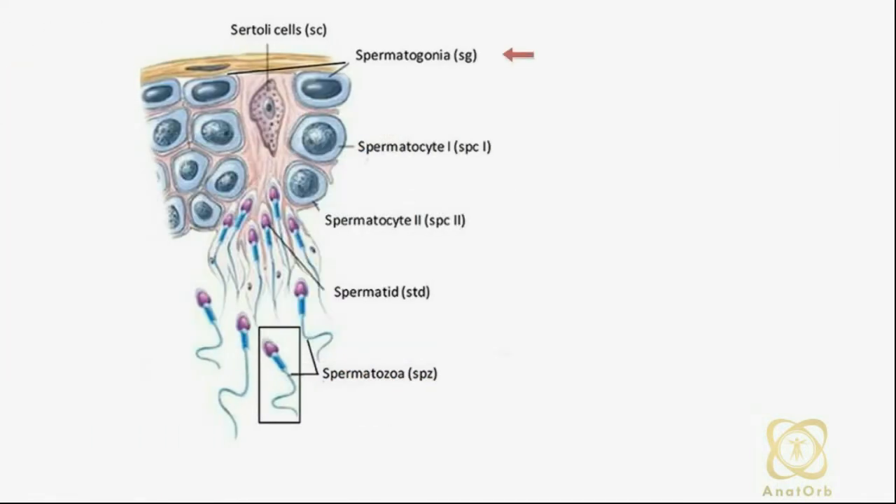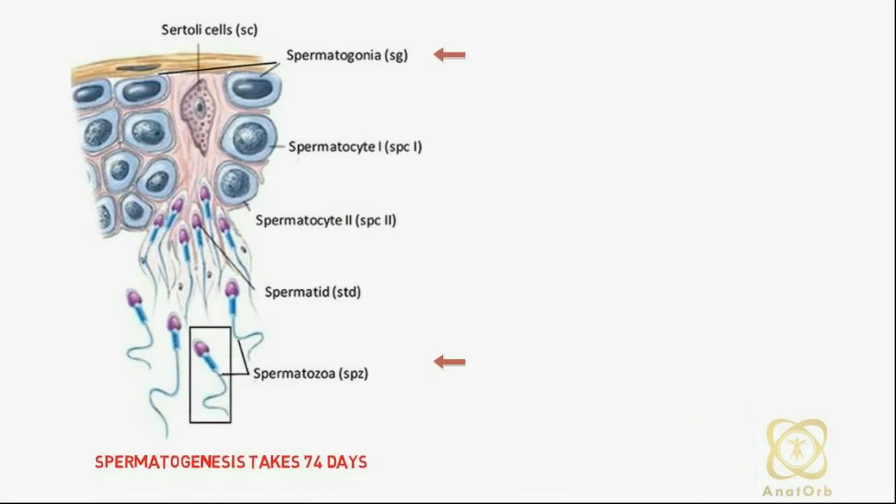Spermatogenesis is the sequence of events by which spermatogonia are transformed into mature sperms. This process takes approximately 74 days.